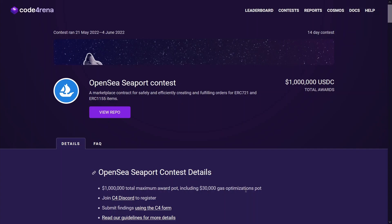I did submit some findings for this contest — I probably won't be getting any mediums or highs on this one unfortunately — but even so this will be a pretty big reward once it gets confirmed.